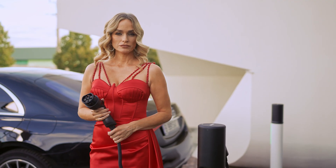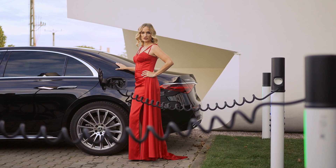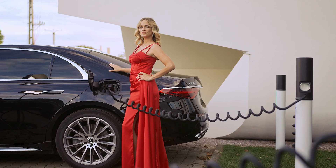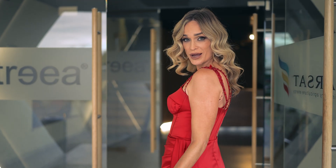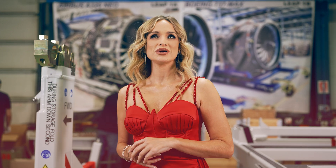Using an EV charger? Not a big deal. Manufacturing the Astria charger? Not a big deal either. This is the Astria Aerospace Factory where Boeing, Airbus and Rolls-Royce components are manufactured. Not a big deal.